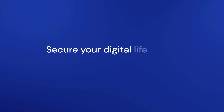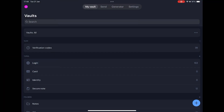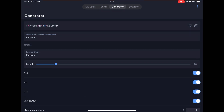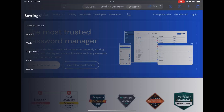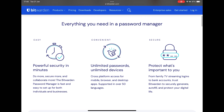With Bitwarden's free plan you can store logins, secure notes, personal document data, and credit card data. You can use email masks, and there are apps for Windows, Mac, Linux, Android, iPhone, iPad, and a web version, plus extensions for Safari, Chrome, Edge, Firefox, Opera, Brave, Vivaldi, DuckDuckGo browser, and Tor browser. The premium version, which costs just $10 per year, also offers a two-factor authenticator, 1GB of secure file storage, web monitoring for data leaks, and emergency access.